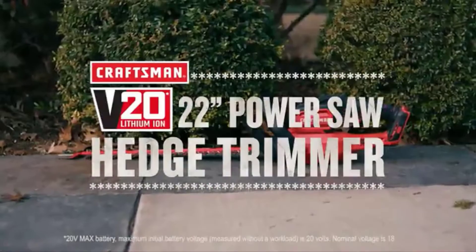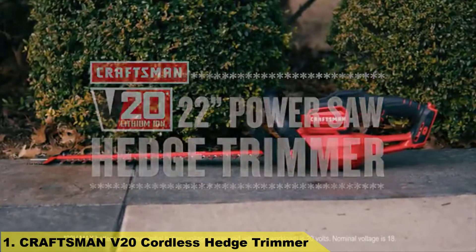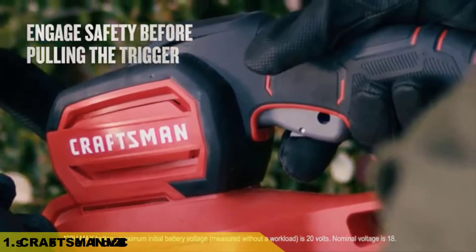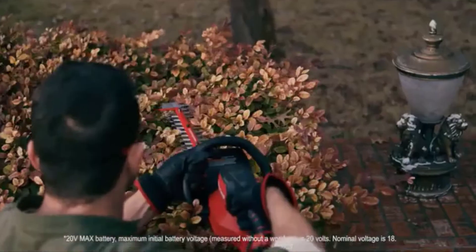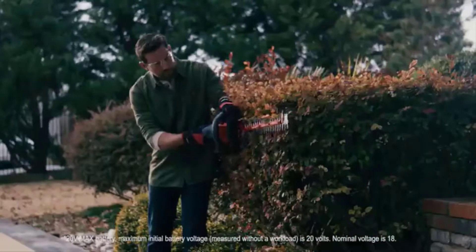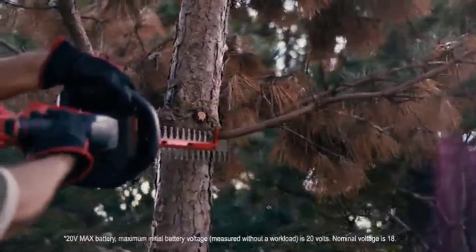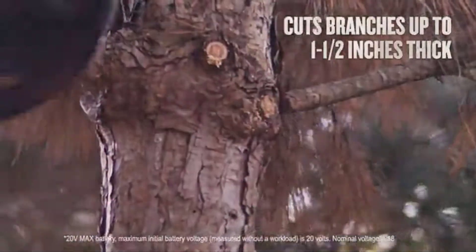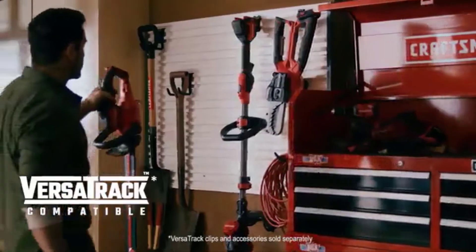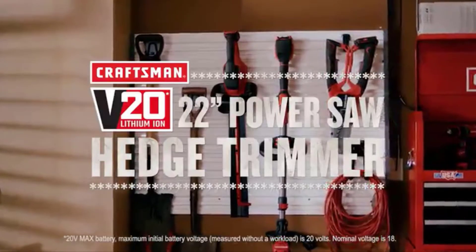Number 1: Craftsman V20 Cordless Hedge Trimmer. Part of the V20 Cordless System and the VersaTrack Wall Organization System. It features 22-inch laser-cut dual-action blades with Power Saw Innovation, capable of cutting up to 1.5-inch thick branches. It has up to 3/4-inch cut capacity with a large blade gap to quickly cut branches, and a full bail handle for maximum maneuverability.